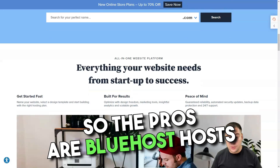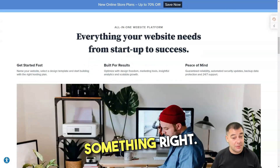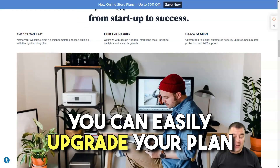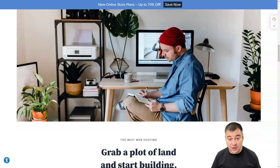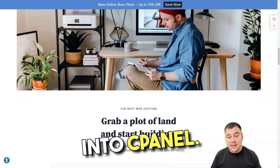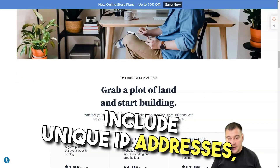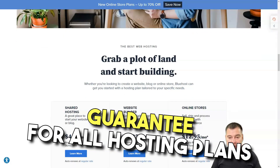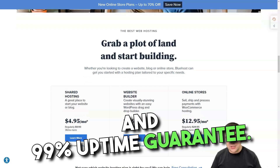The pros are: Bluehost hosts more than 2 million sites worldwide, so the company is doing something right. It offers a wide range of web hosting options. You can easily upgrade your plan to a VPS or dedicated server without moving your site. It offers free anti-spam solutions built right into cPanel. Its several security features include unique IP addresses, SSL, and site lock protection. It provides a 30-day money-back guarantee for all hosting plans and a 99% uptime guarantee.